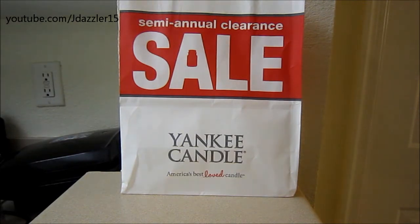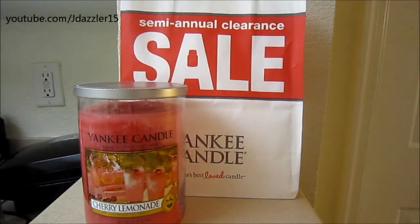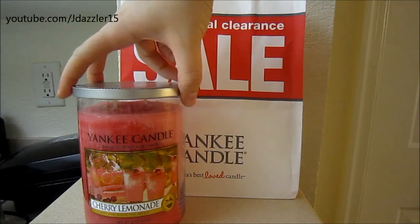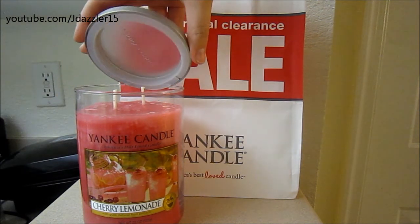The first candle I ended up getting was this two-wick tumbler in Cherry Lemonade, and I had to go ahead and buy this. After I made that video where I showed you guys how to turn a votive into a tart, that smelled amazing. So I had to buy it, and it is a two-wick tumbler in the normal marbled wax.